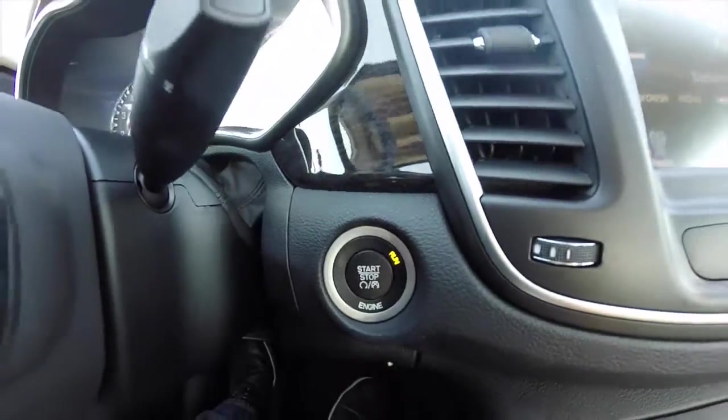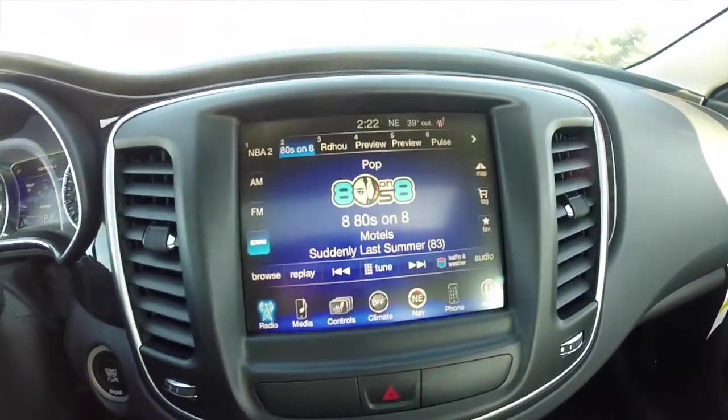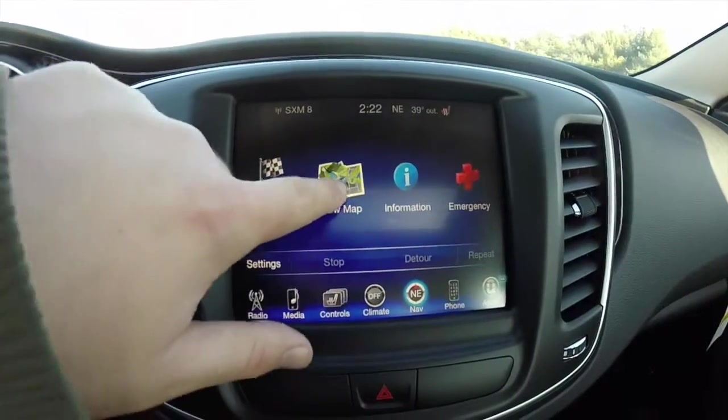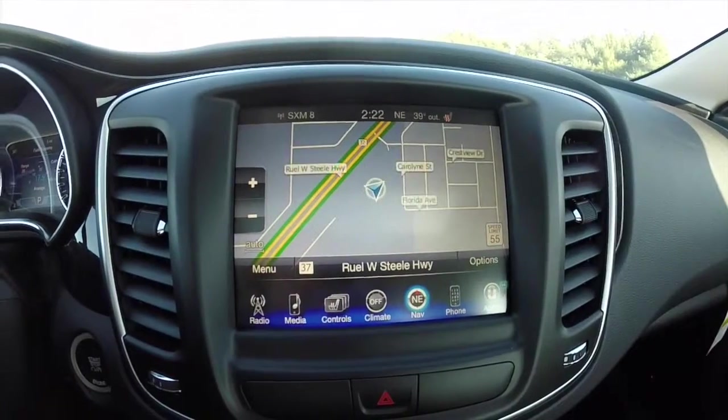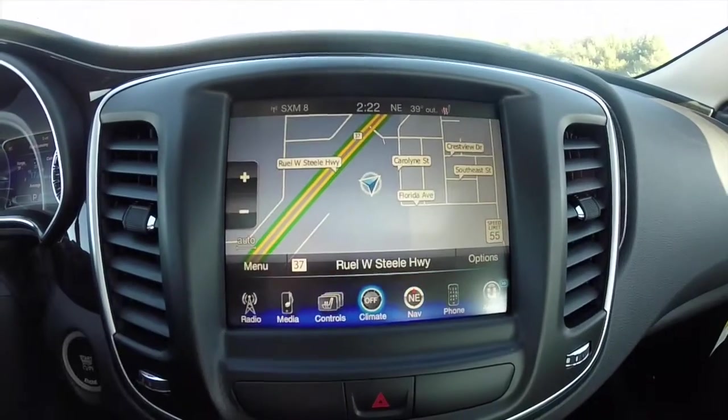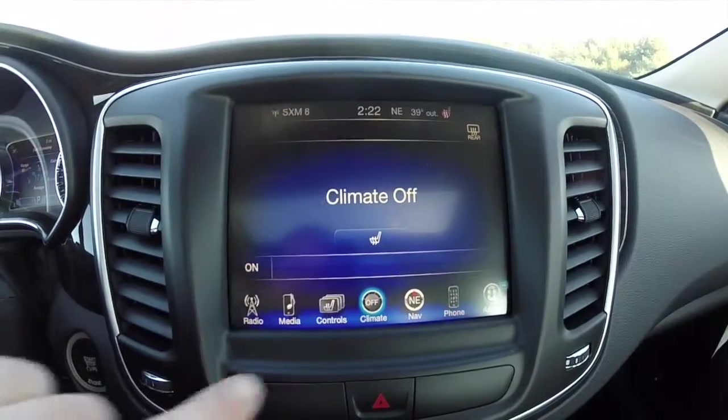This does have the premium instrument cluster, push button start, and an 8.4-inch touch screen display. It does have navigation — it is Garmin based. The vehicle is also equipped with heated seats and dual zone climate control.